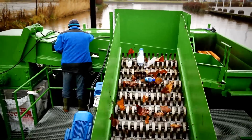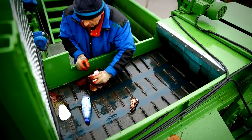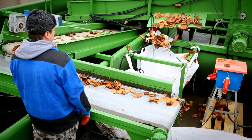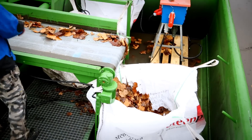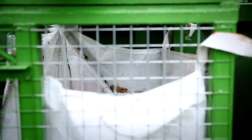The waste is forwarded to a finger screen which separates smaller items from larger ones. All items can be sorted manually if required. Organic waste is returned to the river and large items are shredded. The reduction of size is beneficial for thermic conversion on site or transport to a processing unit.